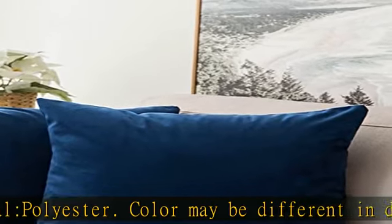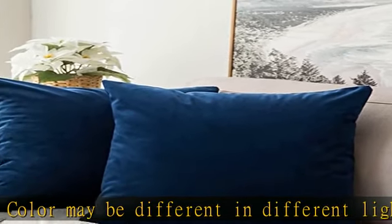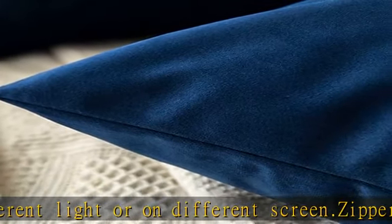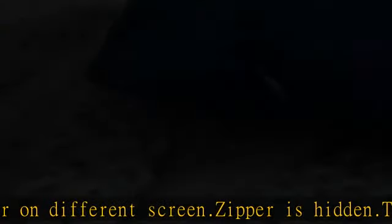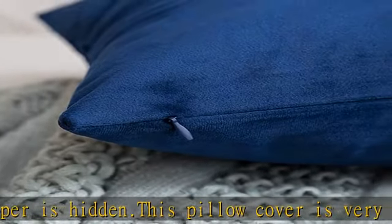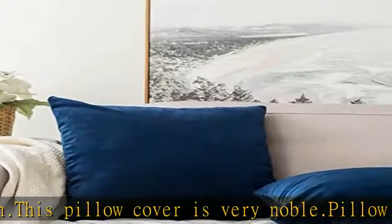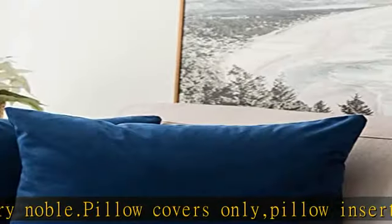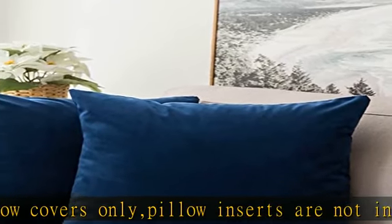Due to the production process, pillow covers in different light intensity and angle will produce a plush silver reflective surface, causing the products to exhibit different colors. This is a normal phenomenon and not a product quality problem. Please allow one to two centimeters deviation because of hand cutting and sewing. Visit the description to get this product today at the best price.